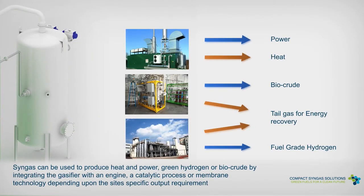Syngas can be used to produce heat and power, green hydrogen or biocrude, by integrating the gasifier with an engine, a catalytic process or membrane technology, depending upon the site's specific output requirement.